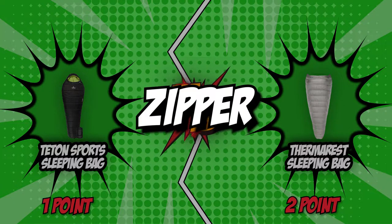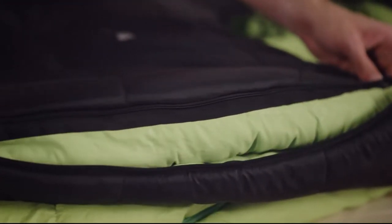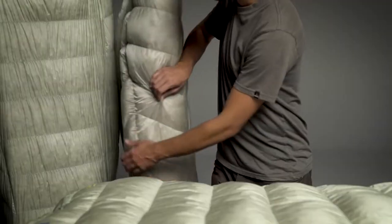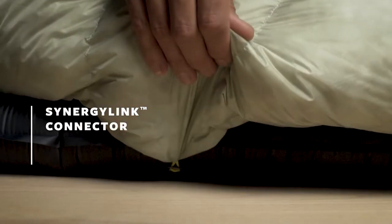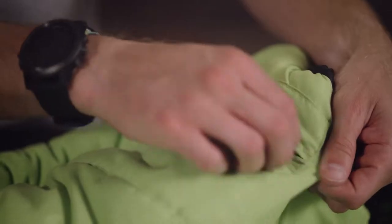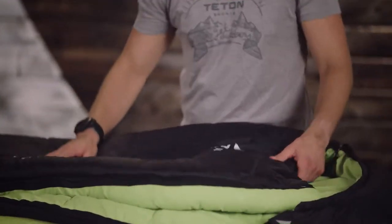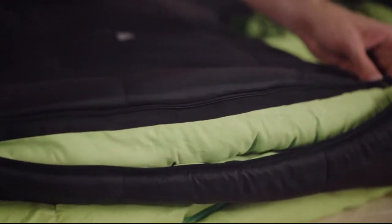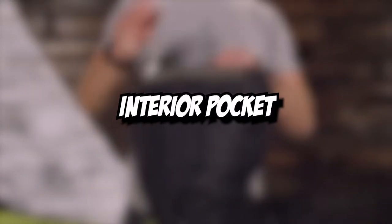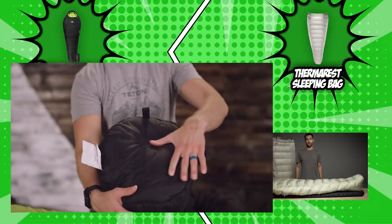The fourth category that these two brands will be going toe-to-toe with is their zipper. Finding a sleeping bag with multiple zipper sliders allows you to easily adjust ventilation on hot or cold nights. Another feature to look for is one that protects the zipper from snagging by providing a guard that runs the length of the zipper. Some sleeping bags also include a handy zippered stash pocket for items like keys, your watch, or a lip balm. The Teton Sport sleeping bag has anti-snag zippers that can be smoothly rolled up and down, and it also includes an interior pocket for keeping your valuables safe throughout the night.